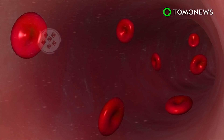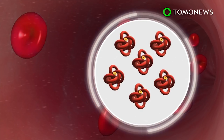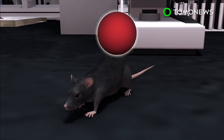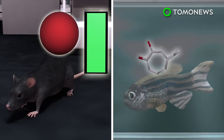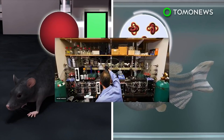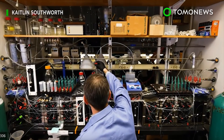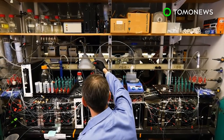With cells now receiving iron, hemoglobin production and red blood cell count are both restored to normal levels. Hinokitiol has been tested on animals, where it's been shown to promote iron uptake in the guts of mice and prompt hemoglobin production in zebrafish. In future studies, researchers hope to develop similar drugs to treat transporter protein-related diseases, such as cystic fibrosis and lupus.